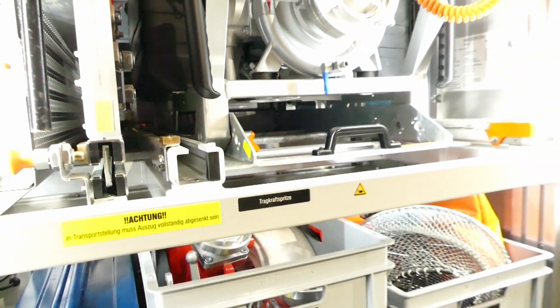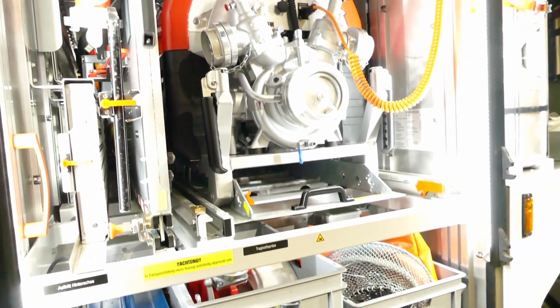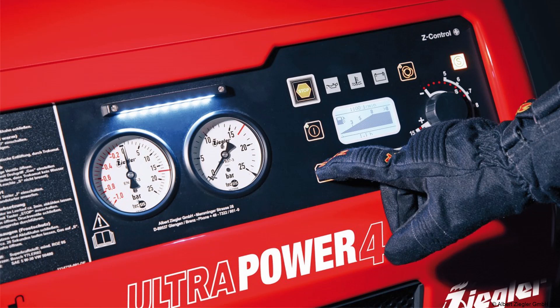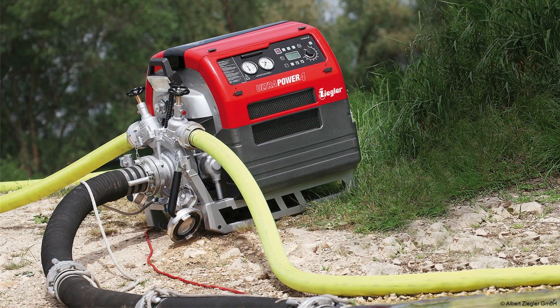Kommen wir nun zur Beladung. Unter anderem hat dieses Fahrzeug eine Tragkraftspritze der Firma Ziegler dabei: die PFPN 10-1500. Die Abkürzung steht für Portable Fire Pump Normal Pressure, zu deutsch Tragbare Pumpe mit Normaldruck, oder auch Tragkraftspritze bzw. TS genannt. Dieses Modell hat eine Nennförderleistung von 1500 Litern pro Minute bei 10 Bar Arbeitsdruck. Betriebsbereit wiegt die Pumpe 188 Kilogramm. Wenn ihr an der Leistungsspange oder dem Bundeswettbewerb teilnehmt, werdet ihr die Pumpe wiederfinden.